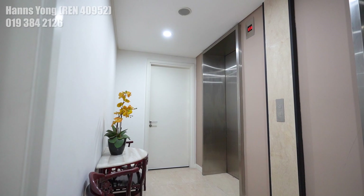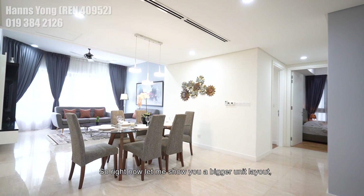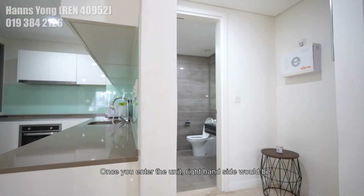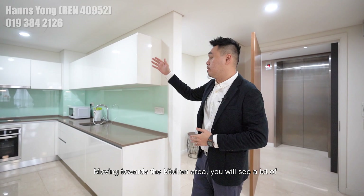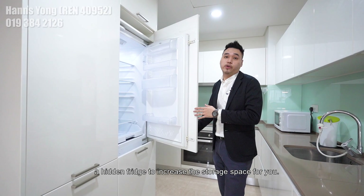That was the 1 plus 1 bedded unit. Now let me show you the bigger unit layout, which is the 3 plus 1 bedders, sized at 1787 square feet. Once you enter the unit, the right-hand side will be your powder room, which is easy for your guests to use. Moving toward the kitchen area, you will see there's a lot of space for kitchen utensils and kitchen stock. The owner has also invested in a hidden fridge to increase storage space. It comes with an L-shaped kitchen countertop, similar to the previous smaller unit but longer.